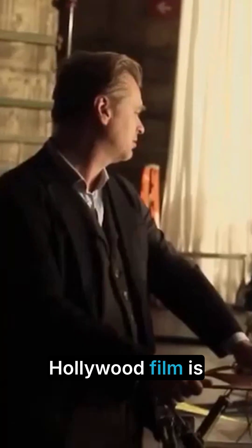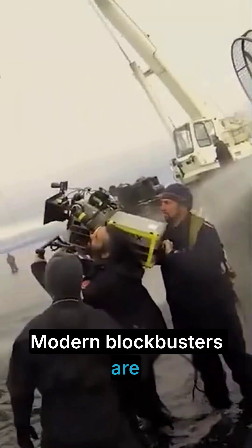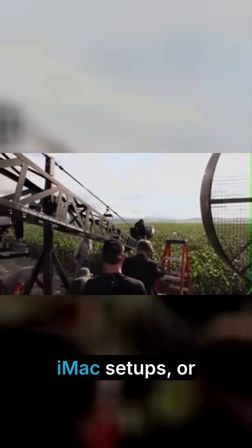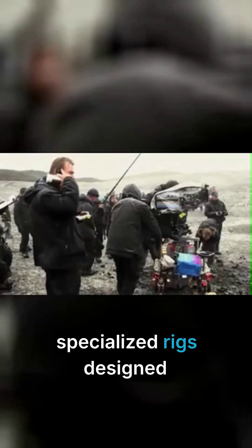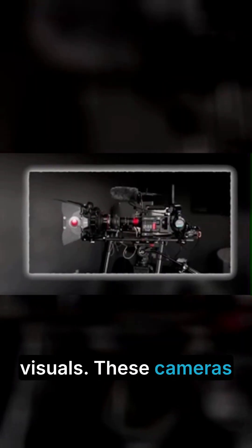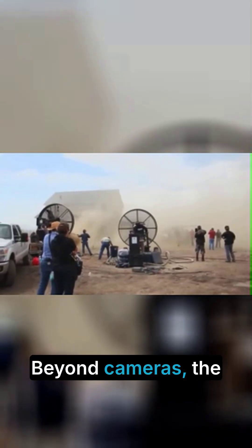Technology and equipment. The technology used to shoot a Hollywood film is another reason costs climb so high. Modern blockbusters are often filmed using high-resolution digital cameras, IMAX setups, or specialized rigs designed to capture breathtaking visuals. These cameras can cost hundreds of thousands each, and productions typically need several, along with backup units.